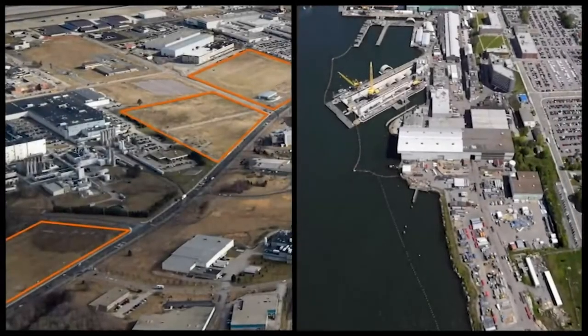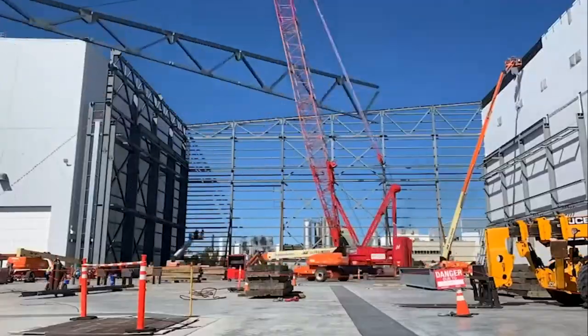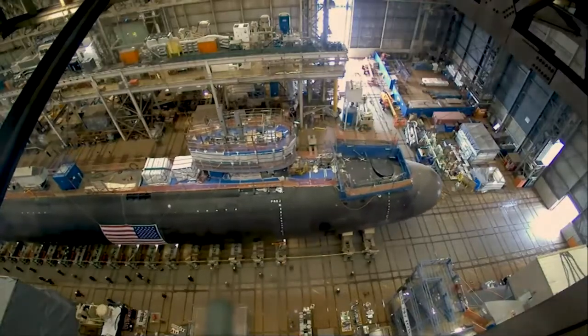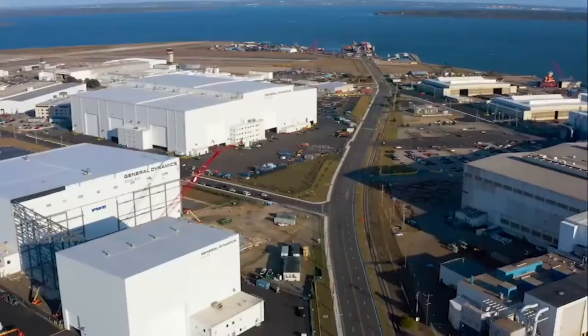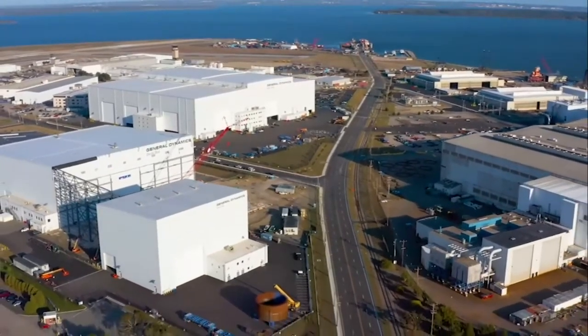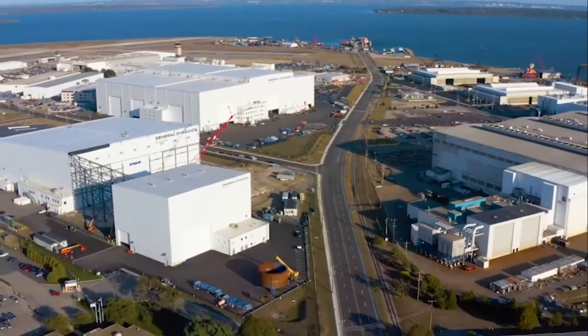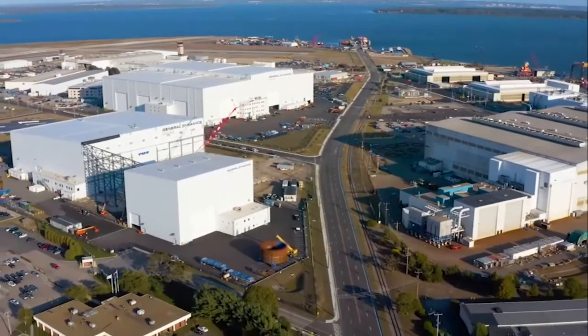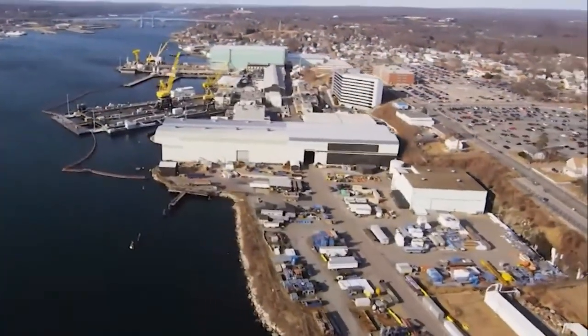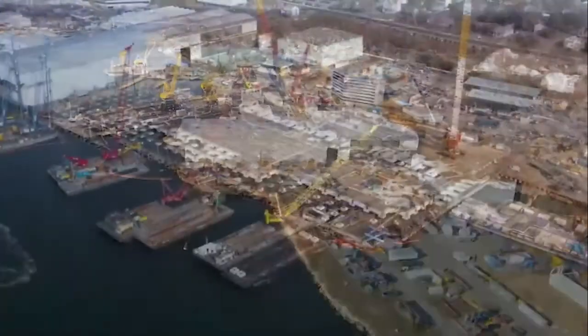For the last 14 years, Electric Boat has been planning, hiring, and building new facilities so we're ready to execute on delivering one Columbia class submarine and two Virginia class submarines a year for the decades ahead. General Dynamics has invested $1.8 billion for EB to modernize and upgrade our facilities.